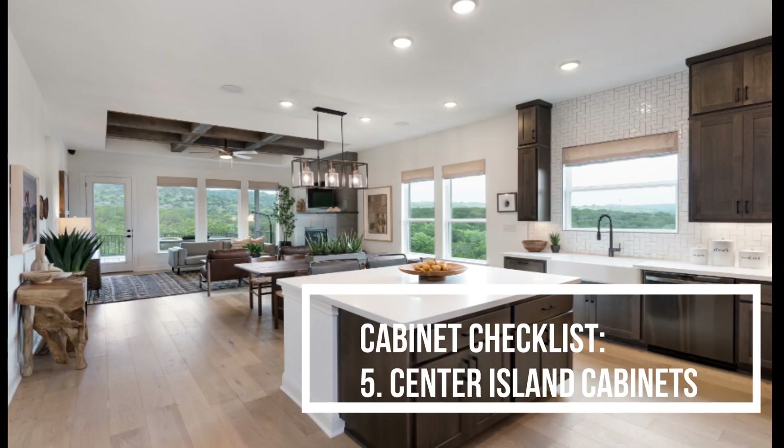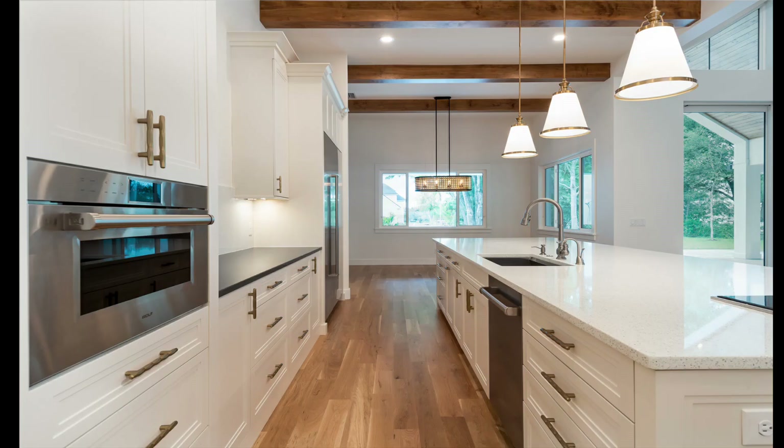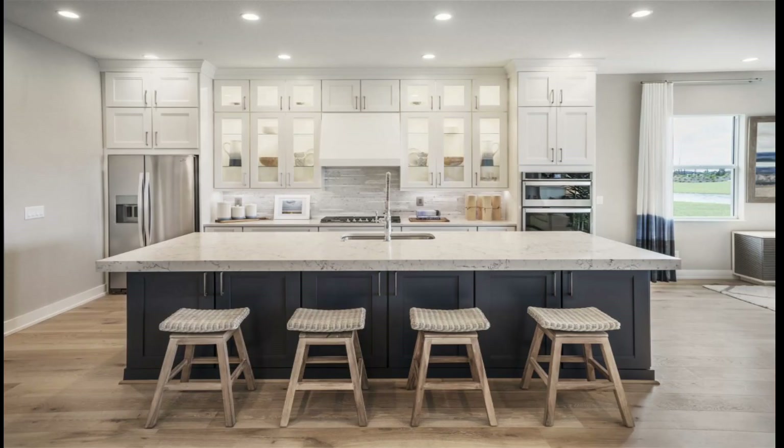Number five: kitchen island cabinets. Consider bringing a kitchen island into the picture. Take the chance to customize kitchen island cabinets for better storage options. You can adopt a two-toned kitchen cabinet look, which is more popular recently — meaning two separate colors for the kitchen cabinets and center island cabinets. That looks more modern and stylish. One color should be the primary color and another should be the accent color.